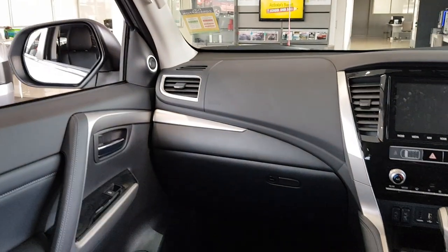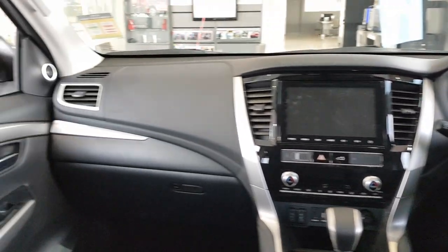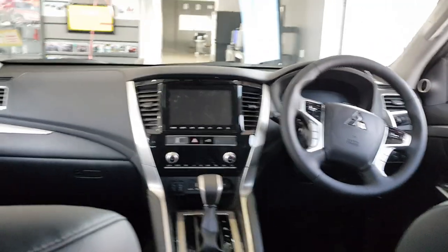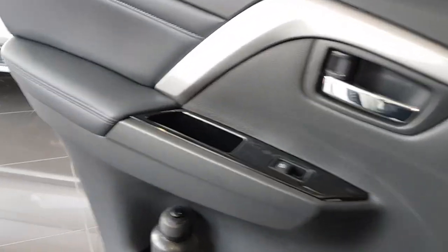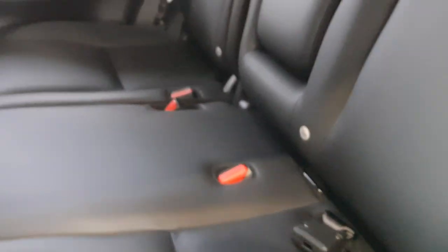I'll show you the dashboard from the rear seats. You can fit two bottles there in the door pocket, which is good. There are ISOFIX points for child seats, and good headroom overall.